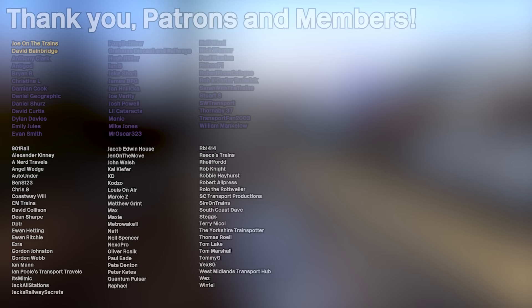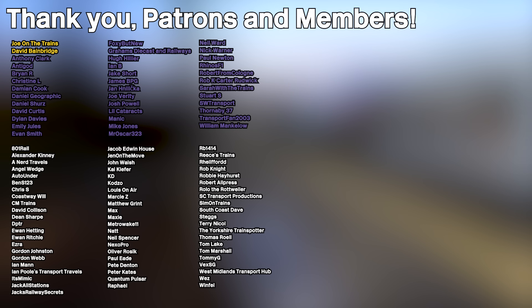If you enjoyed, leave a like, leave a comment, leave a subscribe. This was not meant to take this long because of that half-hour delay, but oh well, we roll. Thank you for watching — I'll see you next time. Goodbye. And of course, a huge shout-out to all my patrons and channel members who are listed on screen now. Thank you all very much for supporting the channel.